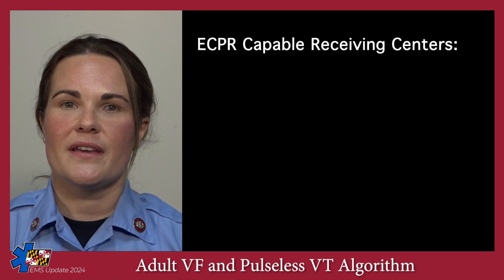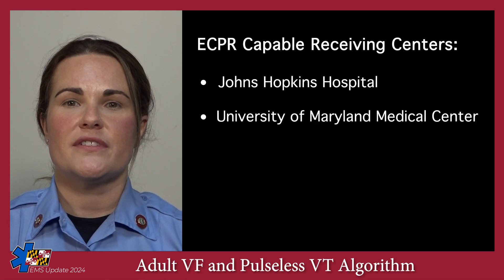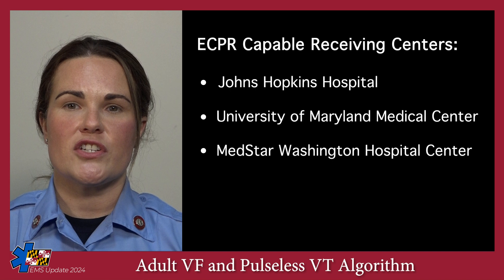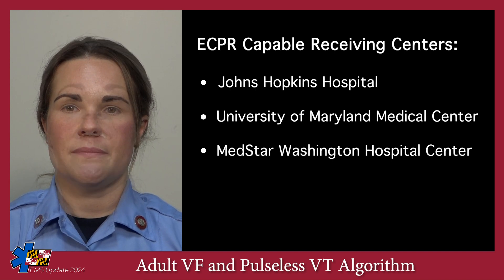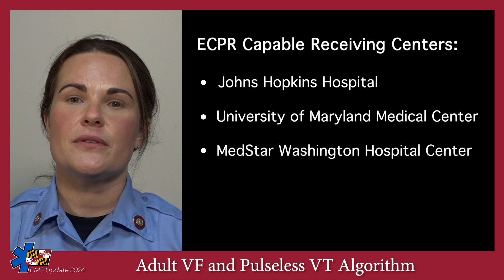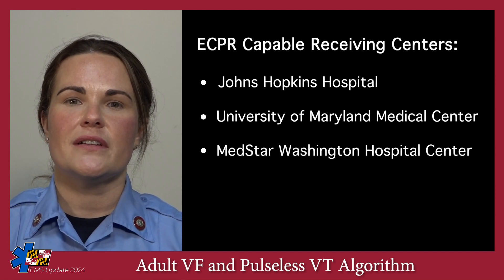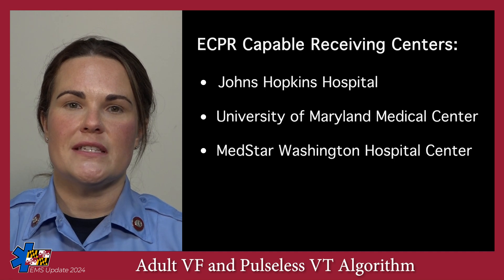As of this recording, these hospitals are Johns Hopkins Hospital in Baltimore, University of Maryland Medical Center in Baltimore, and MedStar Washington Hospital in Washington, D.C. If your patient is an ECPR candidate, it is absolutely critical that you notify the hospital as soon as possible, as many resources and healthcare clinicians must be mobilized to initiate ECPR.